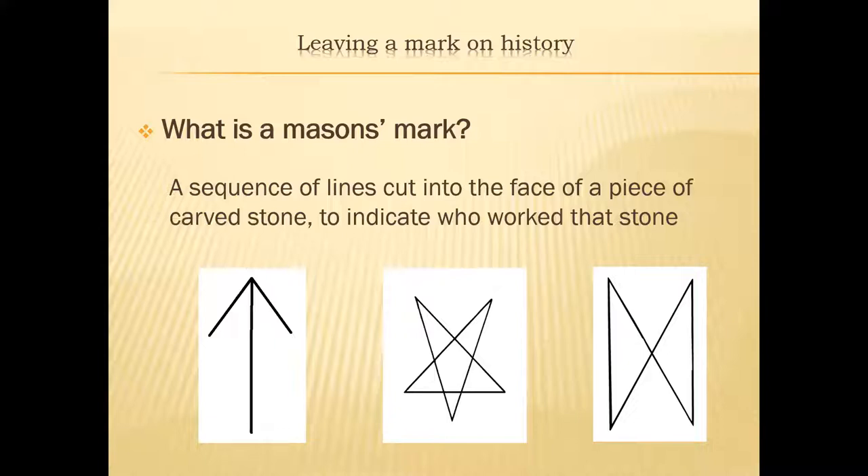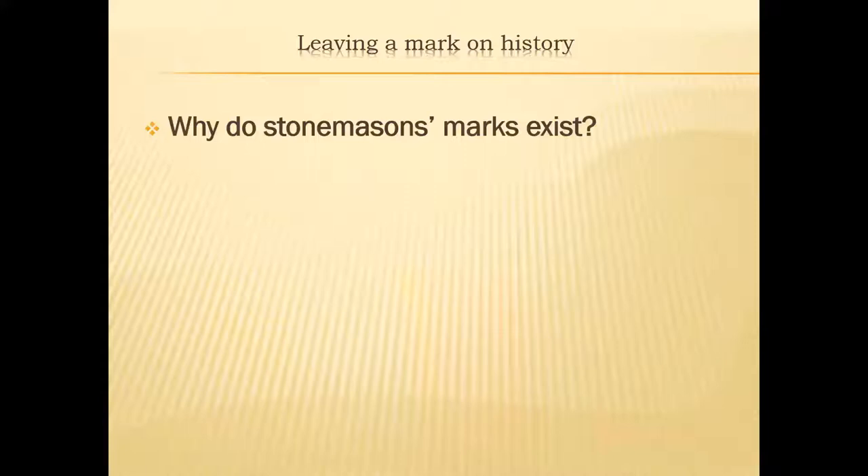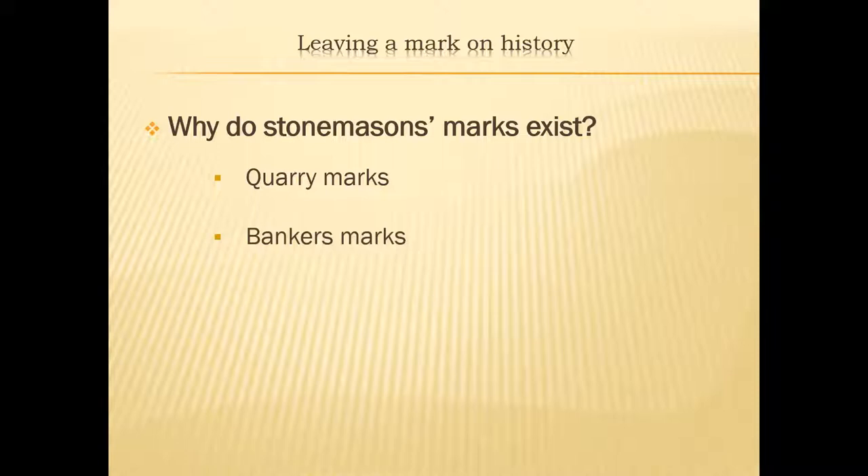Why do stonemasons marks exist? First, they exist as quarry marks — a piece of stone coming from a quarry would have a simple mark cut on it to identify which project it was going to. A geologist called Margaret Green, who wrote a book about the geology of Glasgow's buildings, identified that a lot of the stone at Glasgow Cathedral in its earliest iteration came from a quarry where Queen Street Station is now, and the tunnel was actually built through that quarry.